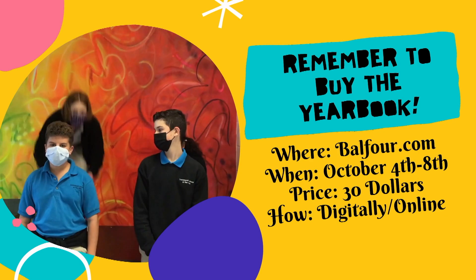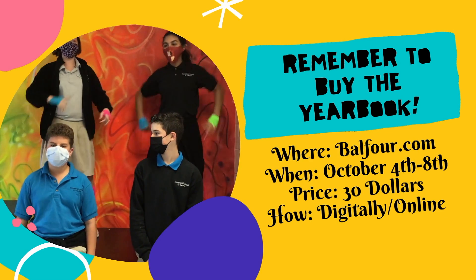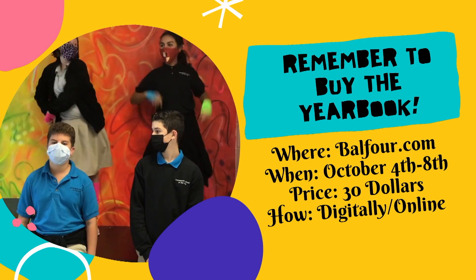Hey guys, did you know that National Yearbook Week is October 4th through October 8th? The price of the yearbook will be at $30 — the lowest it'll ever be — and you can buy it at balfour.com. Remember, if you wait too long, the price will go back up to $35. Have a rad day!